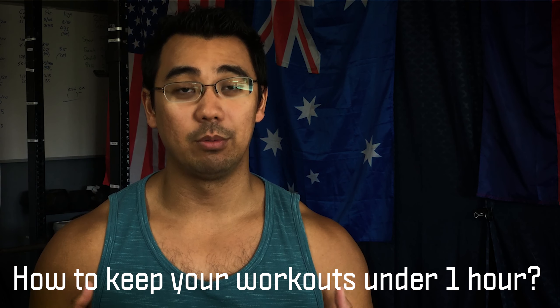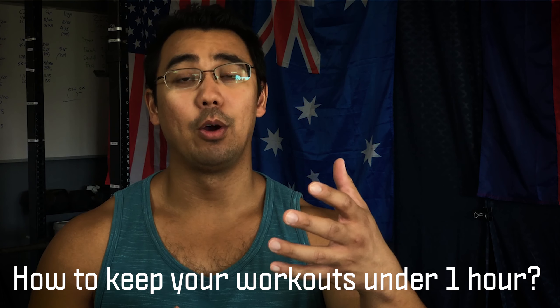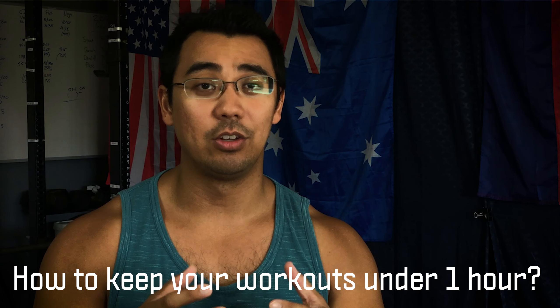If you have a question of your own, drop a comment below and I'll get to that in a future video. So today's video is just going to throw out some ideas as to how I like to keep workouts more efficient when I need to, and hopefully they'll help you fit a workout into your busy schedule. So let's start that timer.